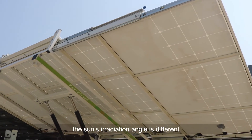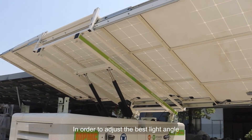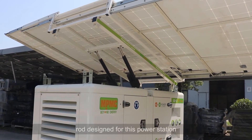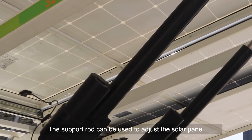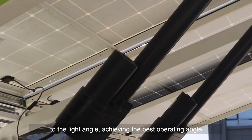The sun's irradiation angle differs at different times and in different regions. In order to achieve the best tilt angle, we have an electric adjustable support rail designed for the power station. The support rail can be used to adjust the solar panel to the optimal light angle, achieving the best operating angle.